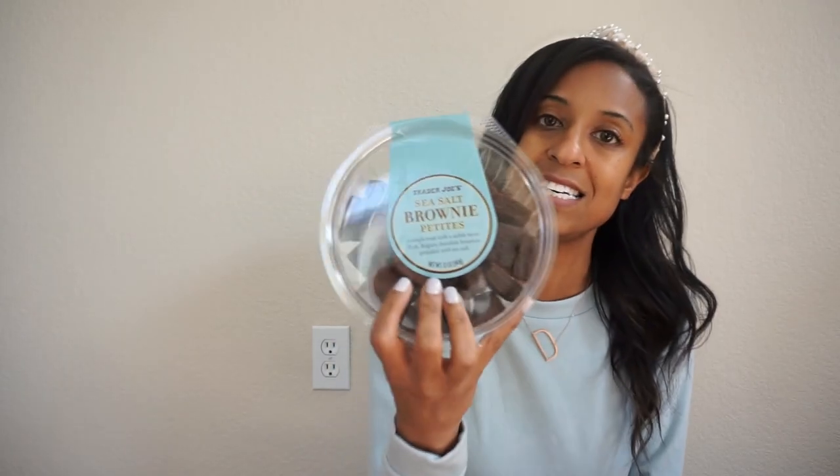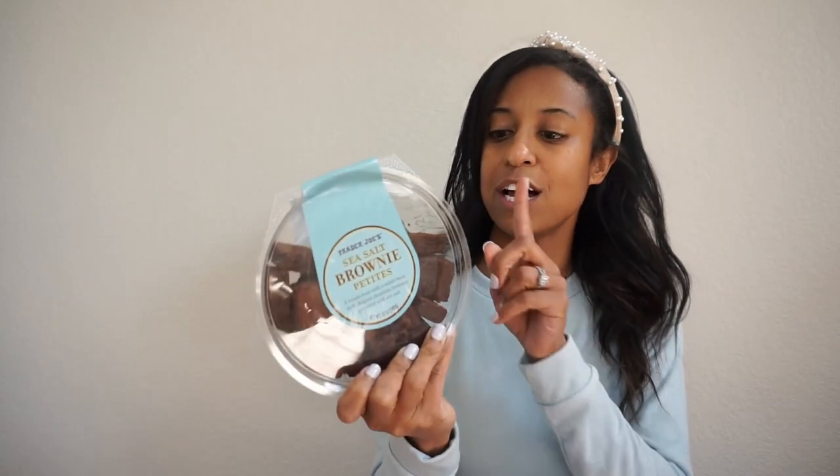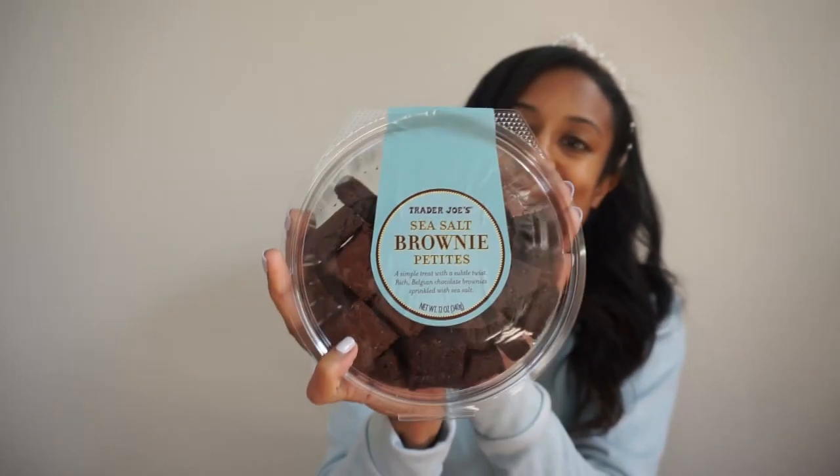The first one is a sweet treat — if you have not tried the sea salted brownie petites, you are missing out. Sweet and salty and they're the perfect size, the perfect bite. These are super cute to add to a dessert tray, and my son absolutely loves them, he's obsessed with them. They're not the healthiest thing, but you get three for about 250 calories — I think that's a good little snack.